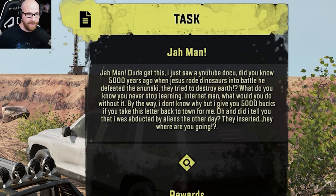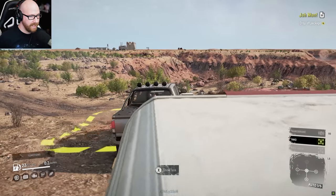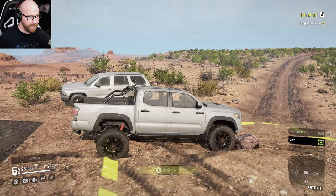We will start tracking. Drop the package off back in town, wherever that is located — it is going to be on the map. It's literally right back there where we just came from. Well, let's go ahead — we have all-wheel drive on now. Let's get some speed up in this bad boy.